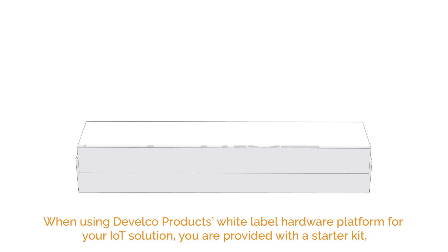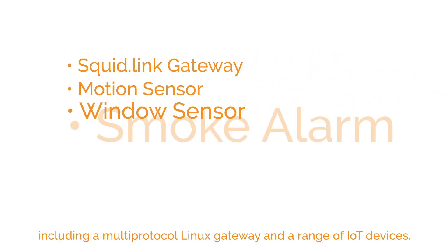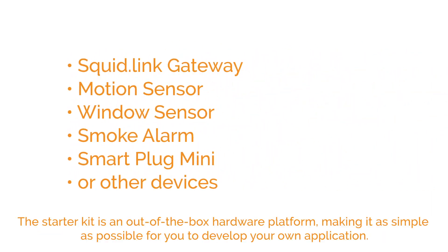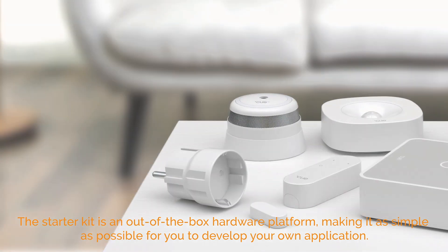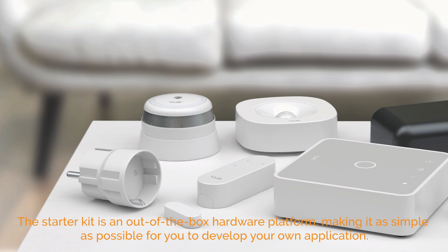When using Develco Products's white-label hardware platform for your IoT solution, you are provided with a starter kit, including a multi-protocol Linux gateway and a range of IoT devices. The starter kit is an out-of-the-box hardware platform, making it as simple as possible for you to develop your own application.